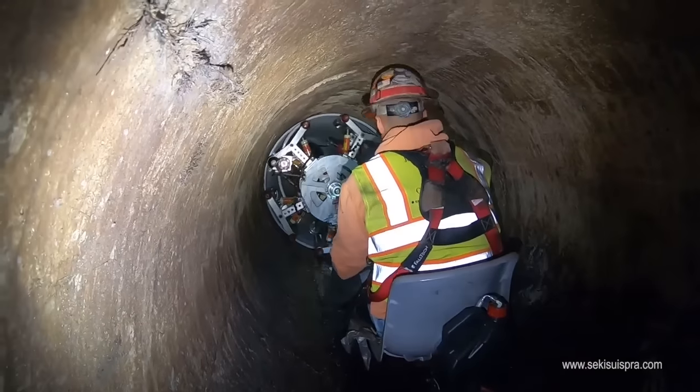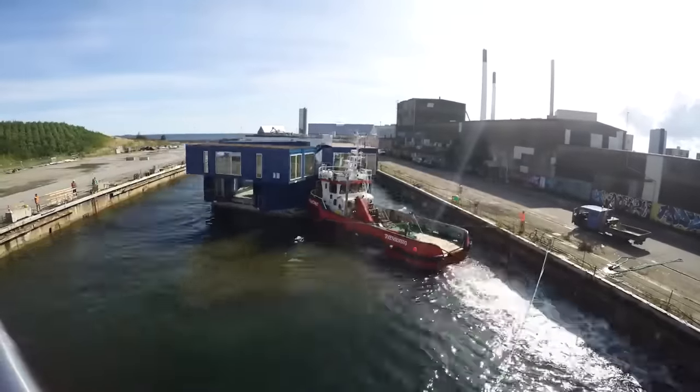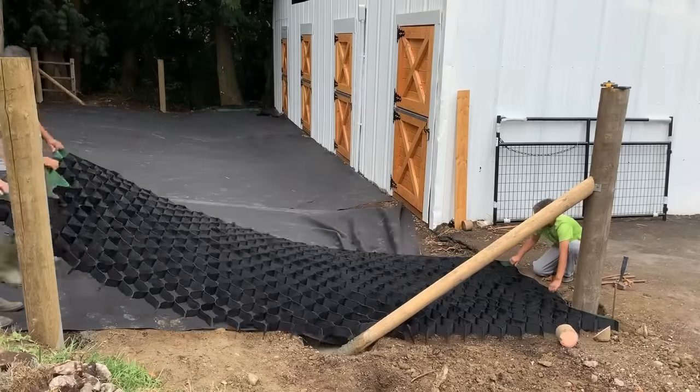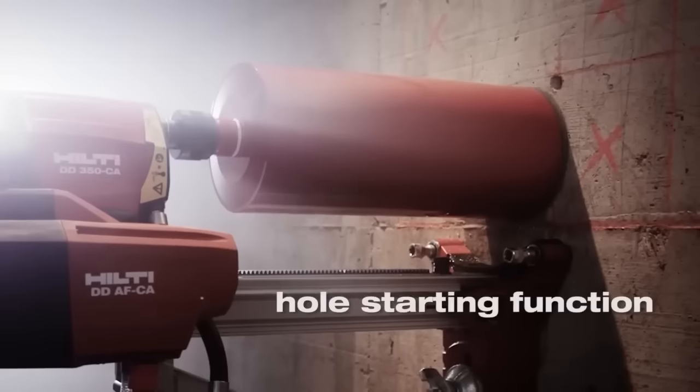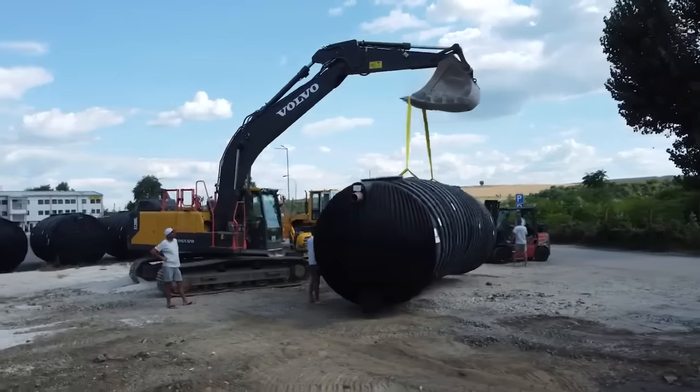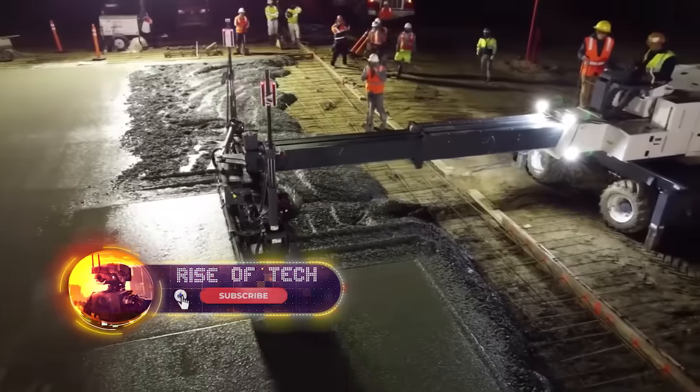The modern building industry has taken many steps to make our world a better place to live. Today, you can build a totally eco-friendly house in a couple of weeks with the help of robots and smart machines. These mind-blowing inventions will certainly change your mind.